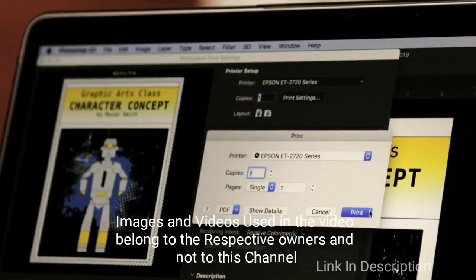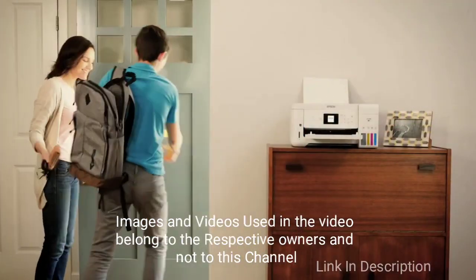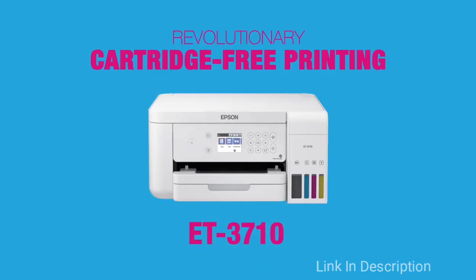Buy this printer for its very important feature: cartridge-free printing, with ink replacement lasting up to two years. The only disappointment is its price. Links are given in the description where you can buy it.